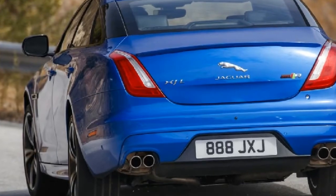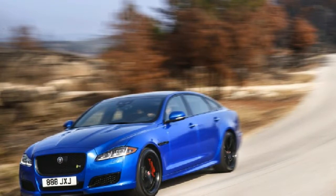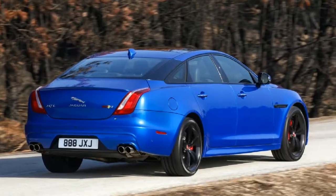You might excuse Jaguar for the numerical ostentation, but with manufacturers taking the horsepower arms race nuclear, the 6-year-old XJR sure could use a hook. What better way to stand out than an engine output humblebrag?